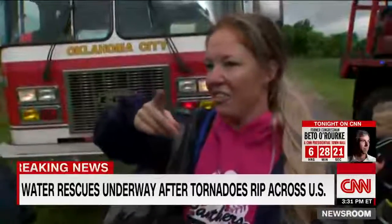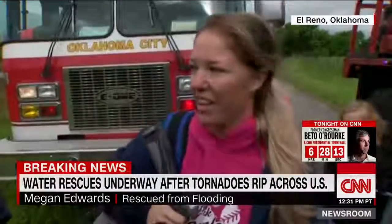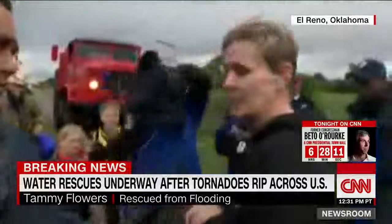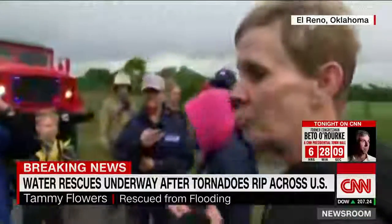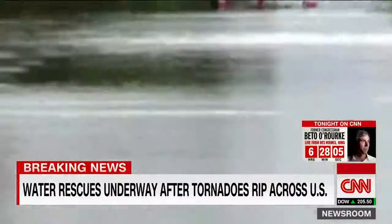Our house is surrounded — it's in the vents and everything. We went to bed and we got up at like five, and from five to six just got up around the house. It's not good. The water's coming up and it's really deep, so it's scary. Scary, especially when you got grandbabies.